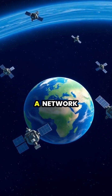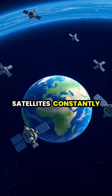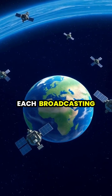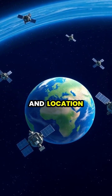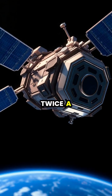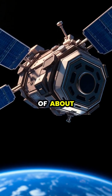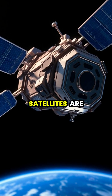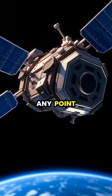GPS navigation relies on a network of 24 satellites constantly orbiting around our planet, each broadcasting precise time and location signals. Each satellite circles Earth twice a day at an altitude of about 12,500 miles, ensuring that at least four satellites are visible from any point on Earth.